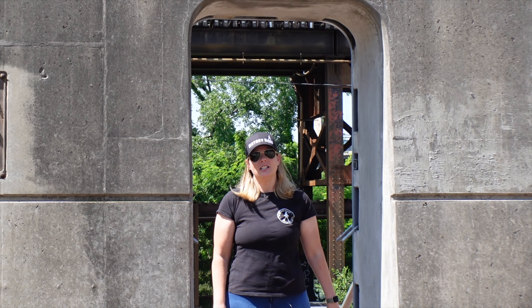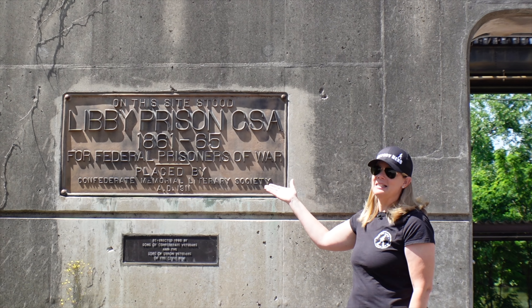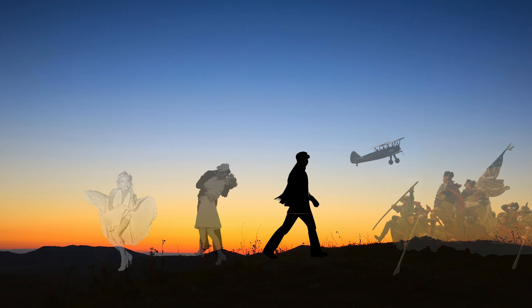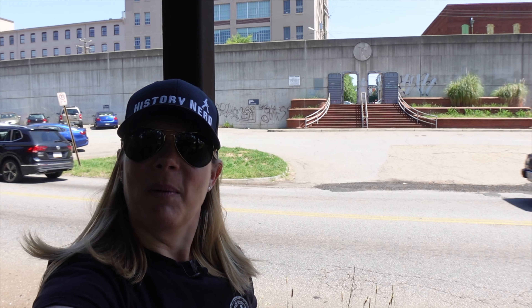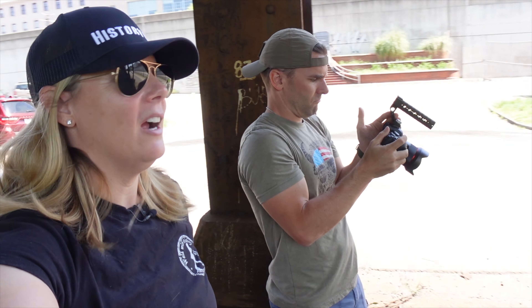Today we're in Richmond, Virginia to talk about one of the most infamous Civil War prisons, Libby Prison, today on Walk With History. I'm Jen of Walk With History, veteran, historian, museum professional, here with my husband Scott, active duty military producer of the show. And we are the creators of Walk With History.